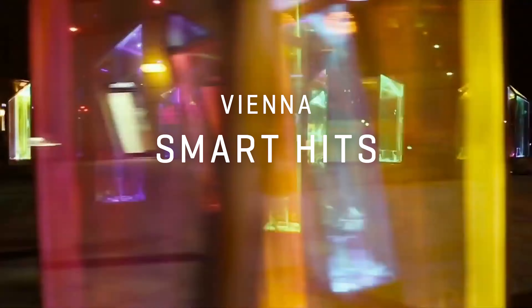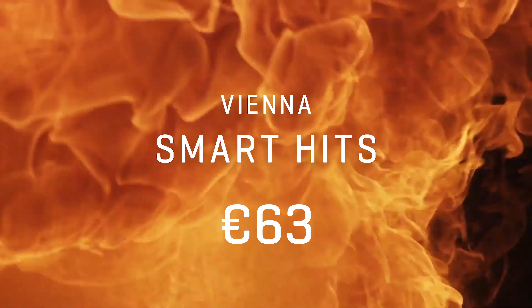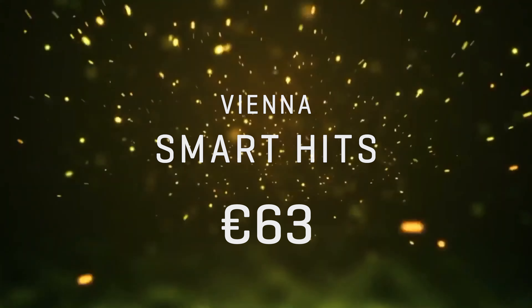And as an extra with a twist, check out our Vienna Smart Hits for an unbelievable 63 euros, with Hits, Brahms, Swells, Rises and Subboops. A lot of choice — high-end material for every context and taste.